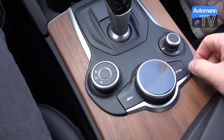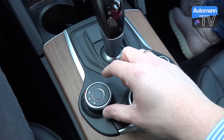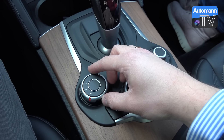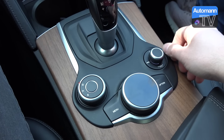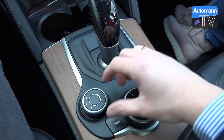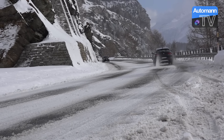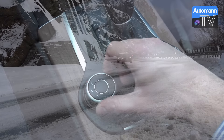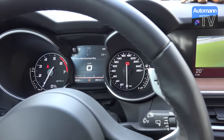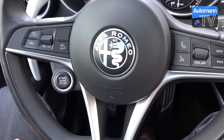To access the sporty character, you use the DNA knob, already known from the Giulia and earlier Alfa Romeo vehicles. N is normal, A is a very efficient mode where the drivetrain is set to the most efficient configuration, and D is dynamic — where not only the engine sound gets sportier, but also the throttle response and how the all-wheel drive system works changes significantly. Switching from N to D makes the car a lot more tail-happy, with more power and traction going to the rear wheels.